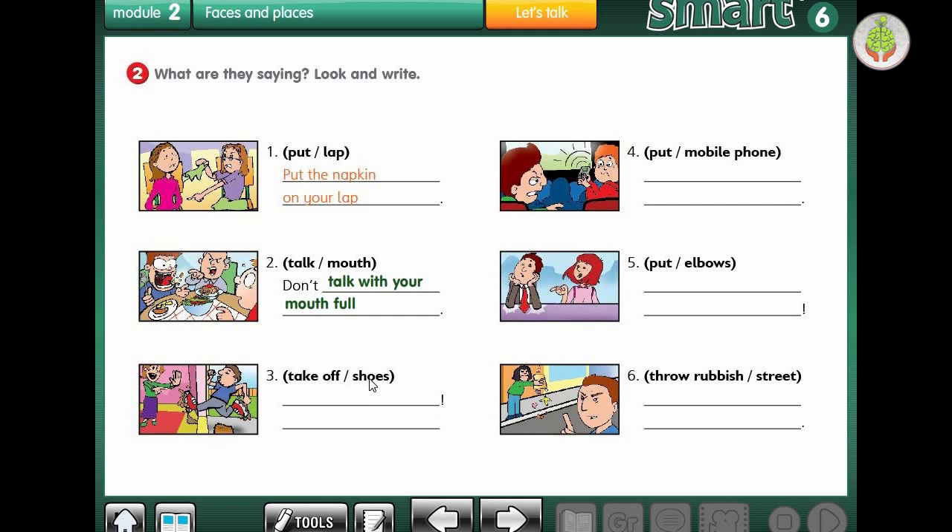Number 3: take off your shoes. Number 4: put your mobile phone on silent, because it's ringing. Number 5: don't put your elbows on the table - it's impolite. Number 6: don't throw rubbish on the street. So these are pieces of advice, things that these people should do. Please write them down in your book.